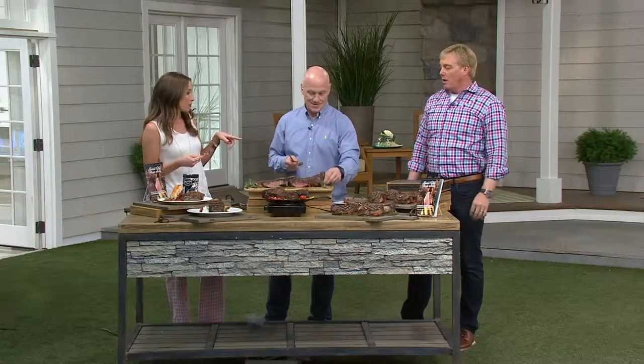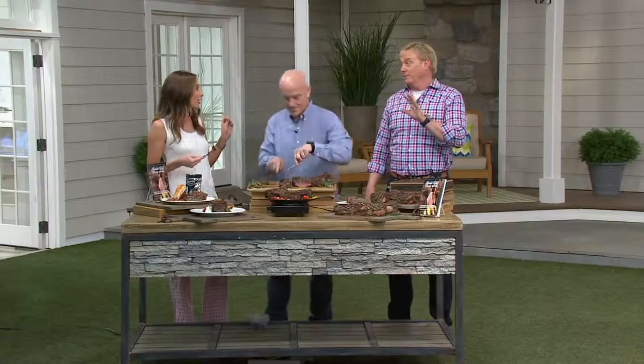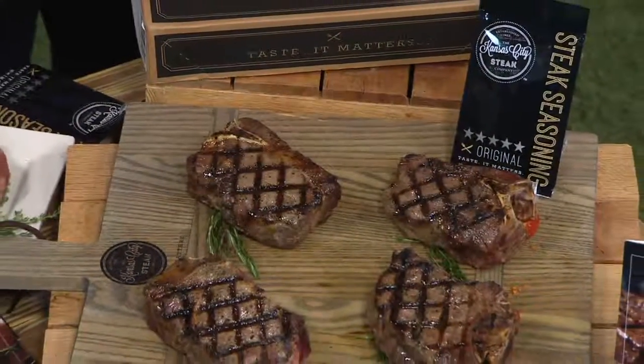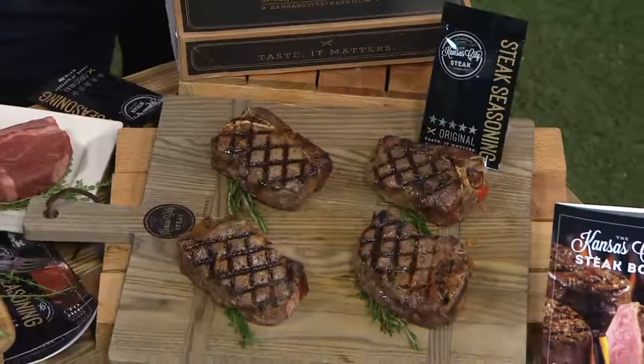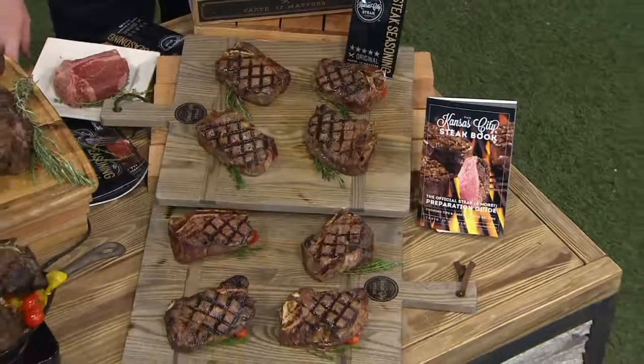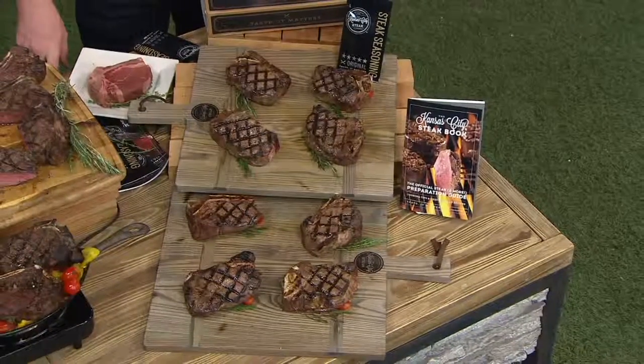Rick, how do you like your steak prepared? I like it medium. I'm a medium-rare kind of gal. My mother-in-law is well done all the way. It was not until I met Kansas City steaks — until we had to char her steak so well done I didn't think it was humanly possible to eat — every bite was tender regardless of if it was medium-rare, medium, or well done. And that's not something every steak can do.